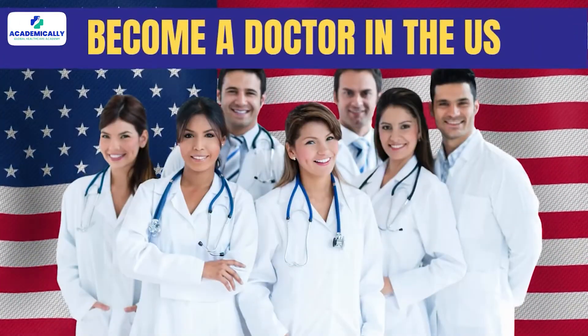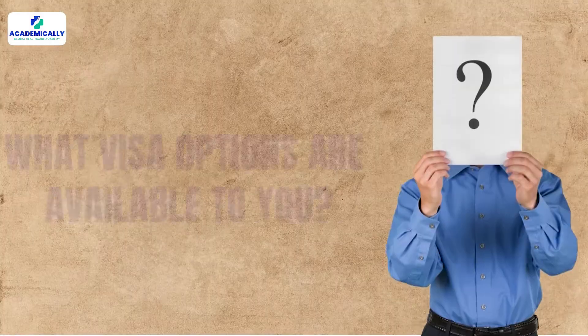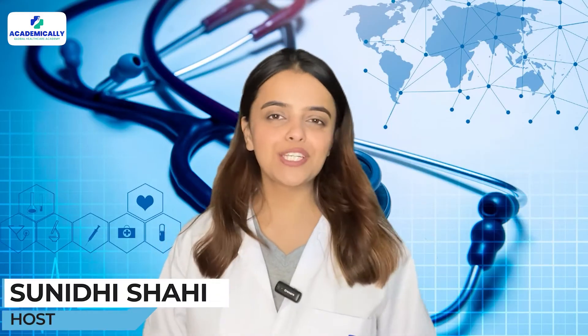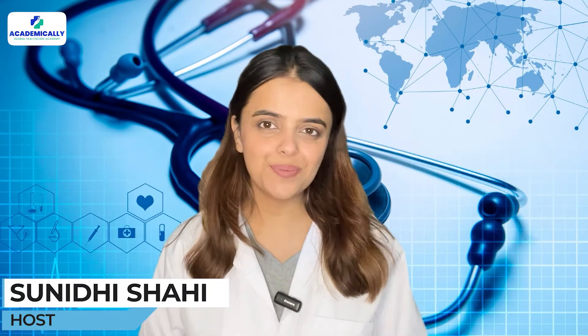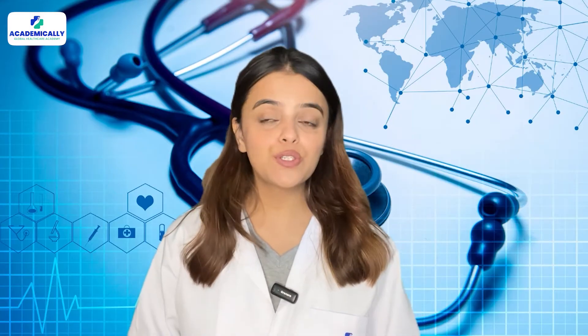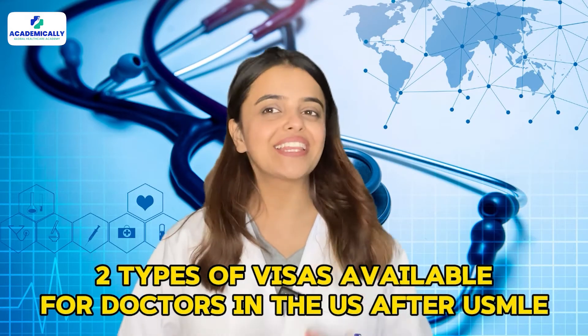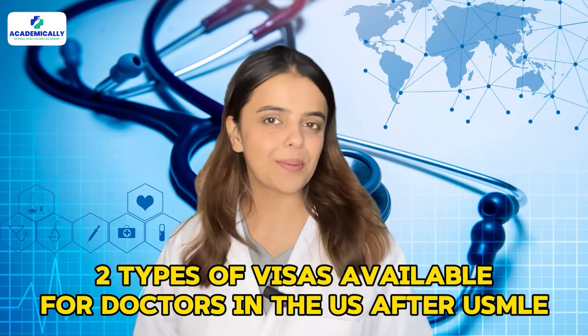If you want to become a doctor in the US, what visa options are available to you? Hello everyone, I am Sunidi Shahi, your host, and in today's video I am going to introduce you to two types of visas available for doctors in the US after USMLE.